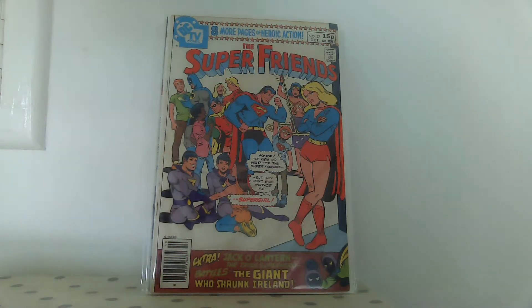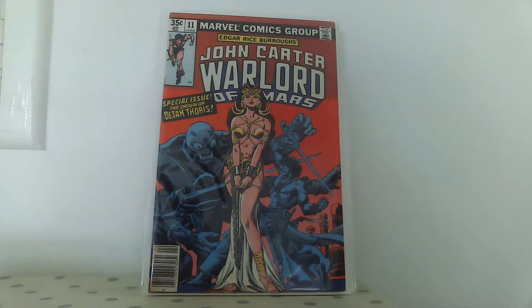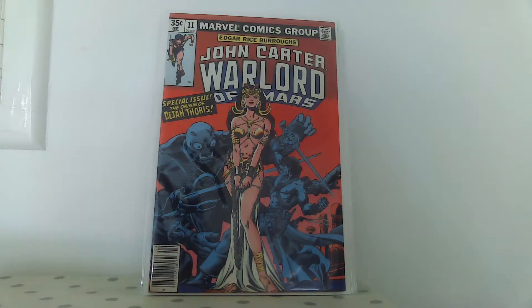I grabbed this too because it was a pound and I'd seen it pop up on some list as a bondage cover - though most John Carter comics are bondage covers in one way or another. I'd never collected it, but it looks in really nice condition for its age, which has to be late 70s or early 80s. The fact that it survived this long in this condition is a testament to it.